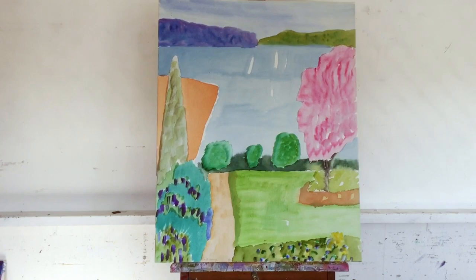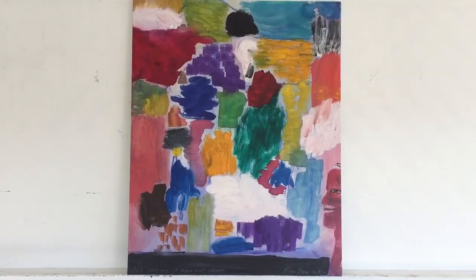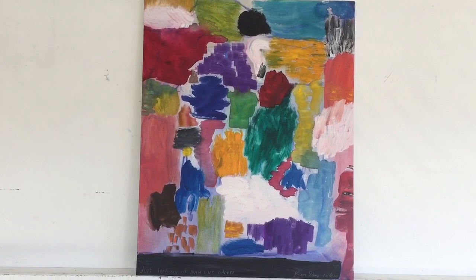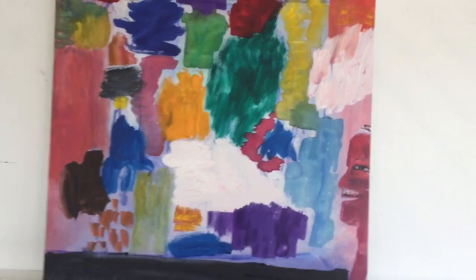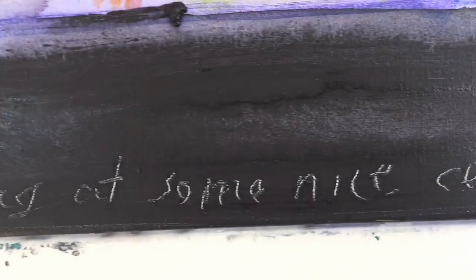And this picture, done maybe a week ago, went through a few stages, and then I just started to put down some really interesting, nice colours. I put myself in the corner, just looking at some nice colours. And in fact, that's what it's called — Just Looking at Some Nice Colours — which is something I like to do.